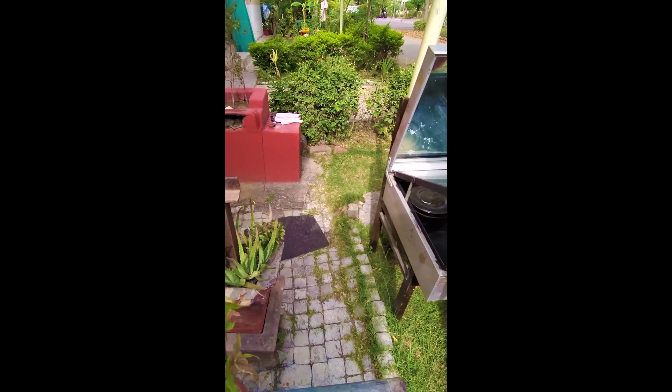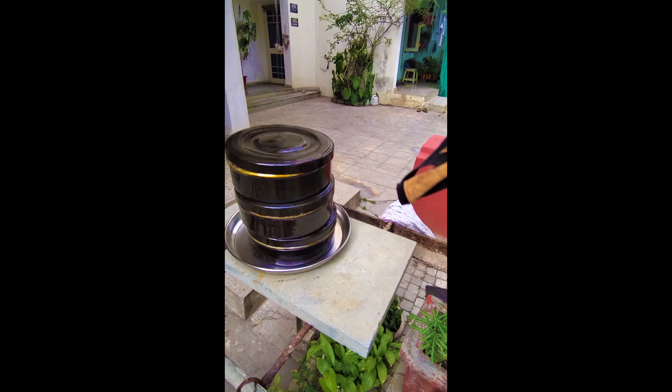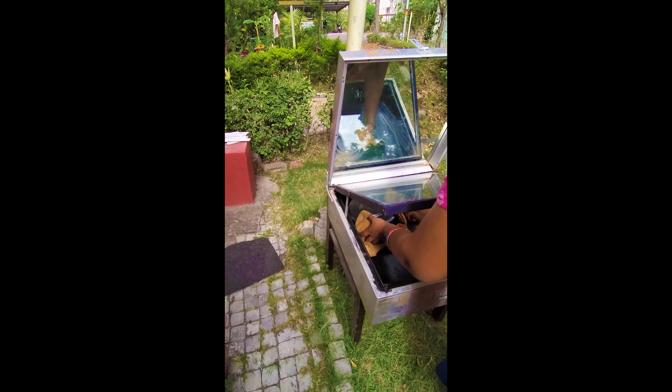जब आपके घर के सदस्य खाना खाएंगे, तो कह उठेंगे — वाह! क्या प्राकृतिक स्वाद है!